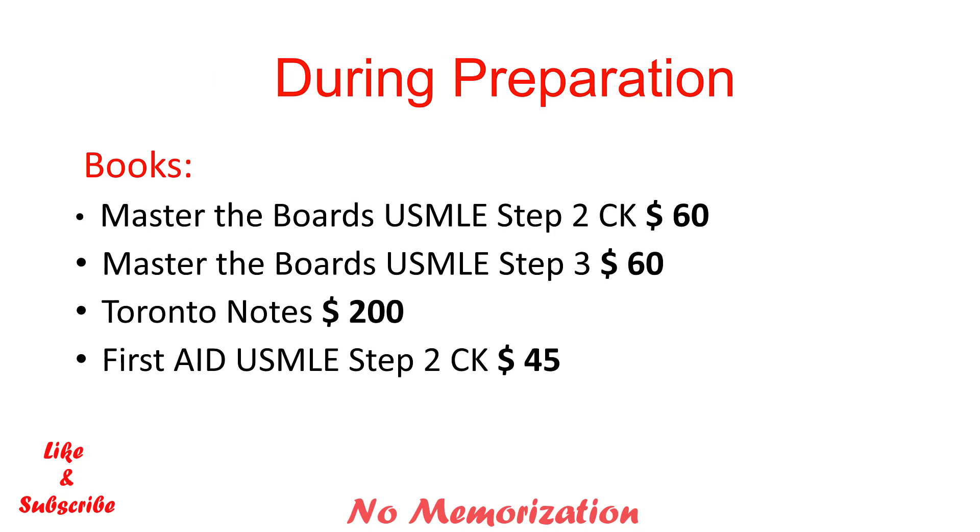During preparation, this is the stage where it costs the most. For books: Master the Boards USMLE Step 2 CK and USMLE Step 3 costs $60. Toronto Notes, which is highly recommended for the QE1 examination, costs $200. And lastly, First Aid USMLE Step 2 CK costs $45. You do not need to buy all books, but these are the recommended materials I would suggest.